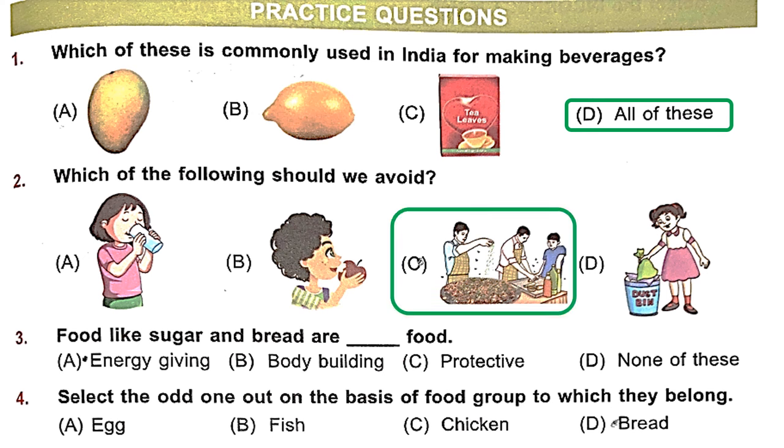Question 3: Food like sugar and bread are dash food. We learned about it a few minutes back — they are energy-giving food. Option A is the right answer. Question 4: Select the odd one out on the basis of food group. Egg, fish and chicken are body-building foods, whereas bread is an energy-giving food. So option D is the right answer.